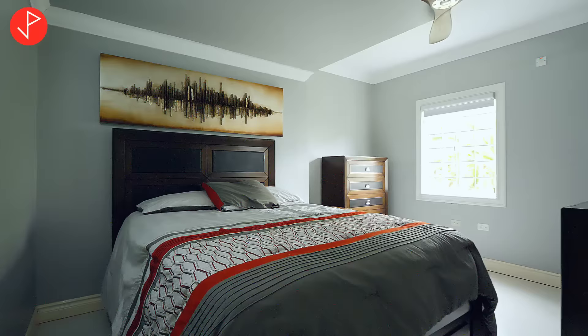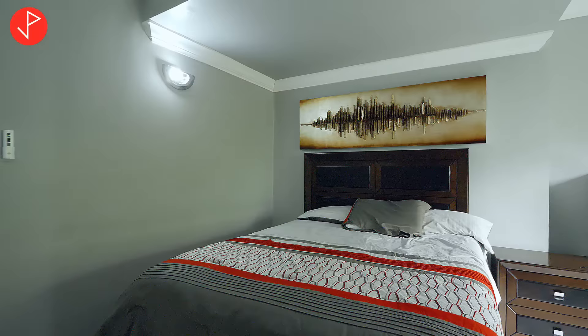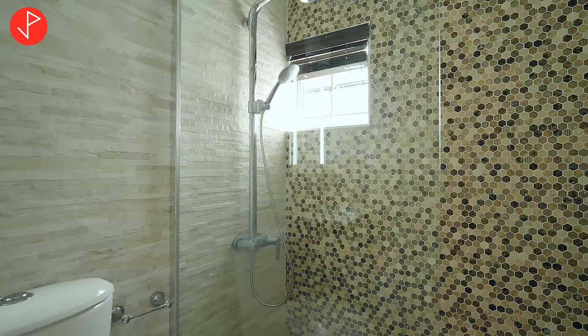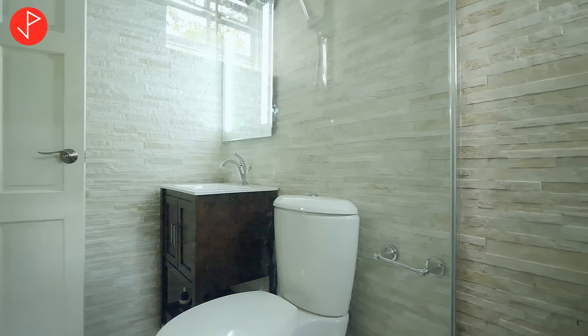Here we have a bedroom on this level, and as you can see it comfortably fits a queen-size bedroom set with plenty of space to walk around freely. This bedroom comes with its own ensuite — lots of space inside, a beautiful rain shower head, a little window with a view of the garden, and floor-to-ceiling wall tiles. It's really nice and cozy.